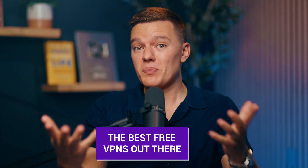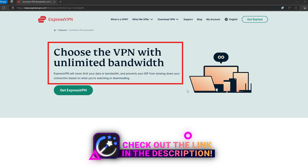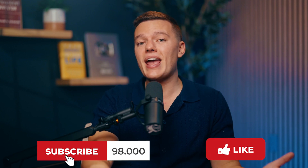So there you have it — some of the best free VPNs out there, and don't forget about ExpressVPN if you want a premium option with top-notch features across the board. If you found this video helpful, hit the like button and subscribe for more tech tips. Let us know in the comments which VPN you're thinking about trying. Thank you so much for watching, and stay safe online.